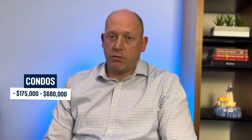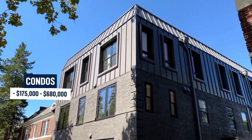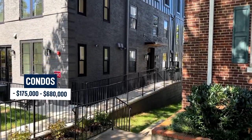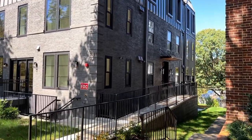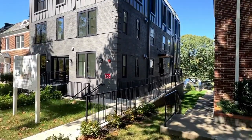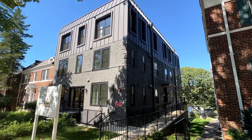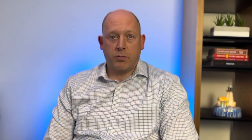For the condos, it starts as low as $175,000 for a studio — there aren't many studios typically in the neighborhood, so one-bedrooms are closer to $200,000, and those have very low amenities. It goes all the way up to $680,000 for a two-bed, two-bath condo, and those are brand-new construction with all the bells and whistles: floor-to-ceiling windows, high-end appliances, oak floors, all the amenities you want, plus parking. They're really built to last.